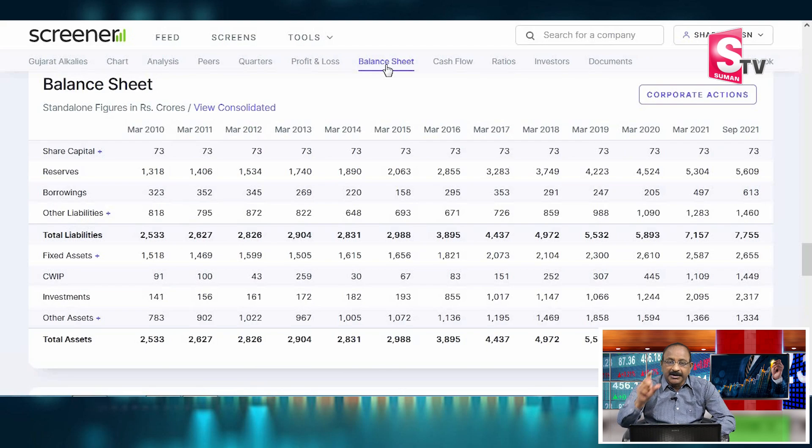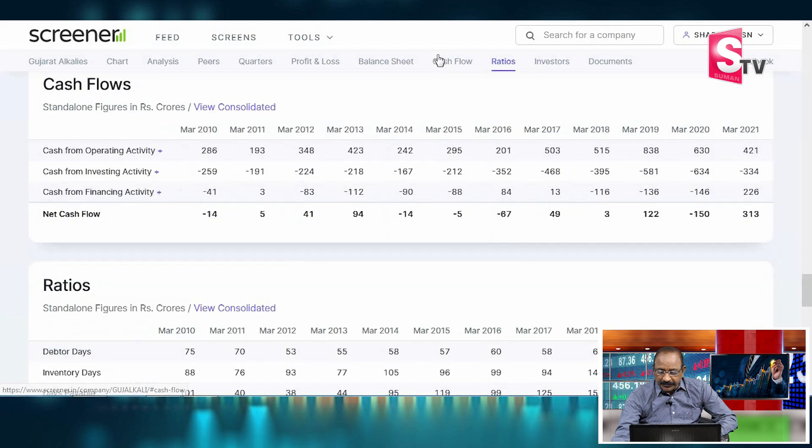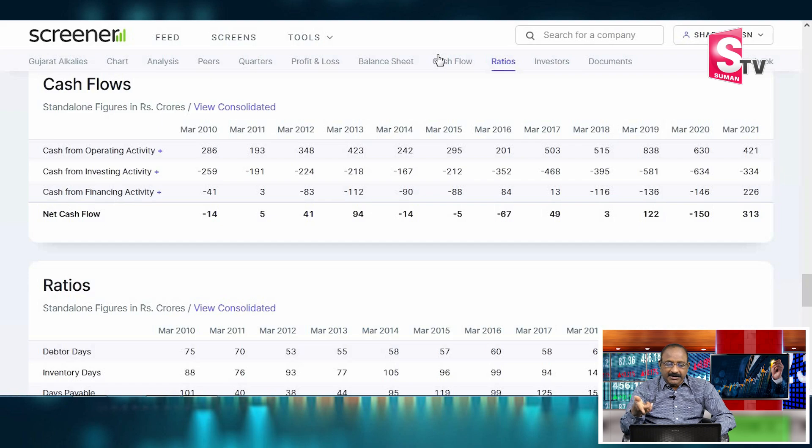Looking at the balance sheet, the company's equity share capital is ₹23 crores. Reserves are around ₹5,650 crores. There is very low borrowing, indicating the company is nearly debt-free. The cash flow is healthy, with approximately 33% cash flow contribution.